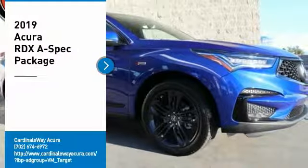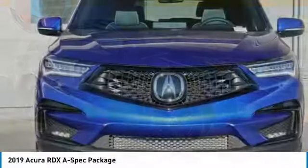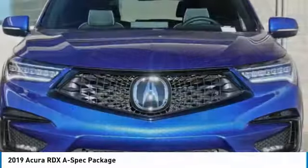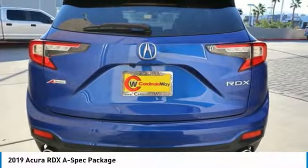Take a ride in the 2019 RDX. Viewed as Acura's answer to BMW's sporty X3, the RDX offers a stylish interior, plenty of sport, and a nice amount of utility. Here are some of this vehicle's great options.